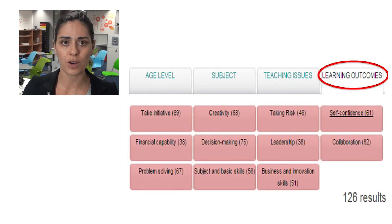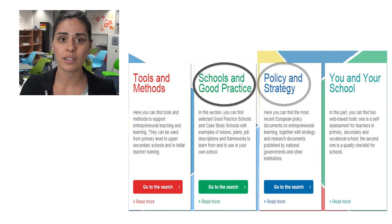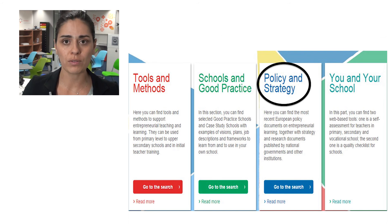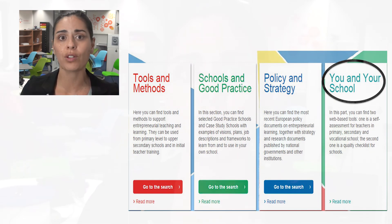There is also a section where you can find best practices, school and case studies with examples of visions, plans and activities to be used in your own school. In the guide you can also find the most important strategy and policy documents on entrepreneurial learning at European or national level. The guide also provides relevant tools to assess your entrepreneurial teaching and check the quality of entrepreneurial activities of your school. The engine behind the entrepreneurial school guide is the community of educators across Europe working on entrepreneurial learning. Within the virtual guide, the tools and methods are presented and recommended by teachers for teachers.